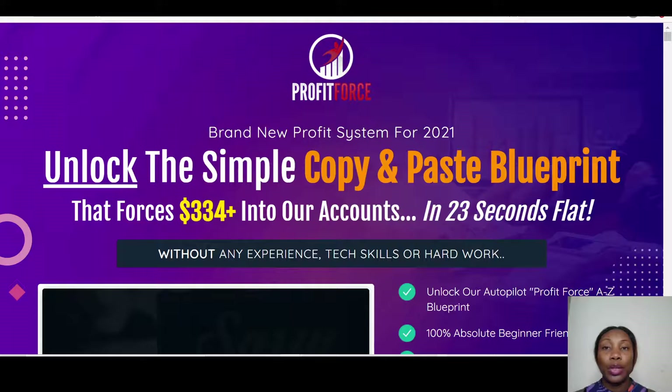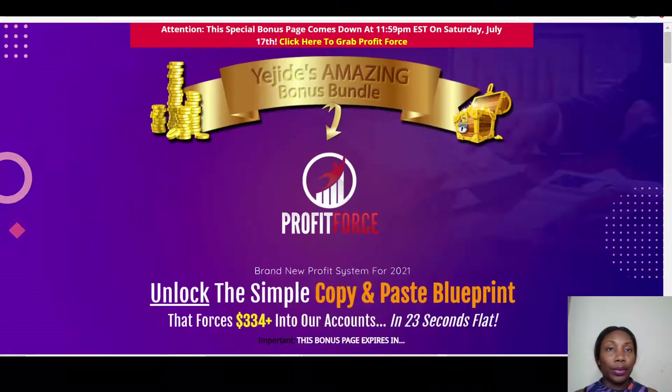I will take you through to the sales page, my bonuses, and also the members area of Profit Force. This is the sales page, and the vendors are saying: 'Unlock the simple copy-and-paste blueprints that forces $334 plus into our accounts in 23 seconds flat.' Profit Force will be going live on the 14th of July at 9 a.m. EDT.